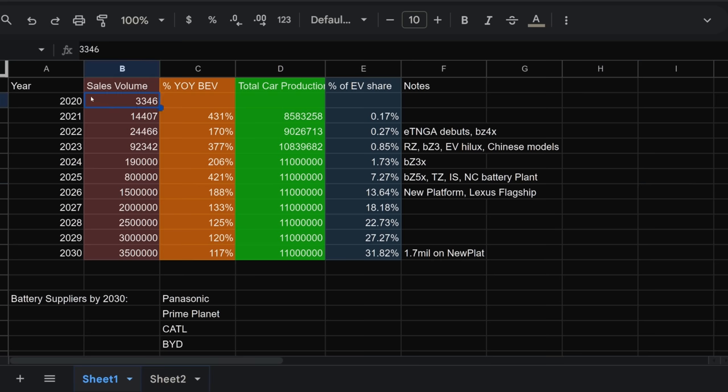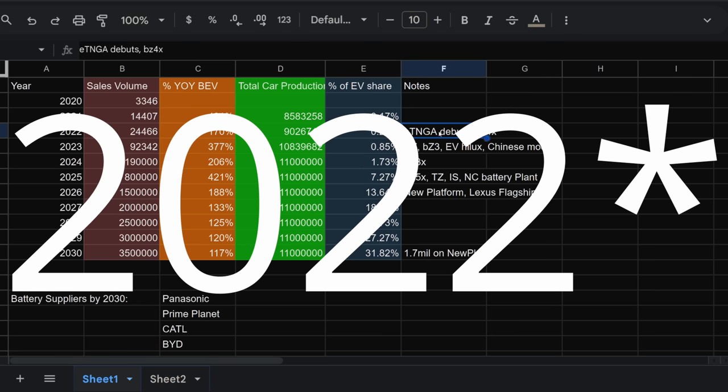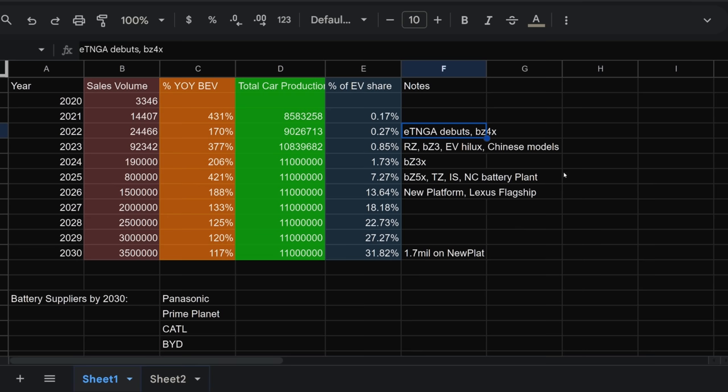Going back to 2020, Toyota only sold 3,300 BEVs worldwide — probably most of them in China. In 2021, they saw a 400%-plus increase year-over-year, selling 14,000 units, but it was only 0.17% of total Toyota production volume. In 2022, the ETNGA architecture rolled out with the BZ4X around the world, selling 24,000 units — an increase of 170% compared to 2021, but still just 0.27% of total Toyota production. For 2023, doubling the first-half sales figure suggests a 377% increase versus last year, reaching approximately 0.85% of their total production volume.